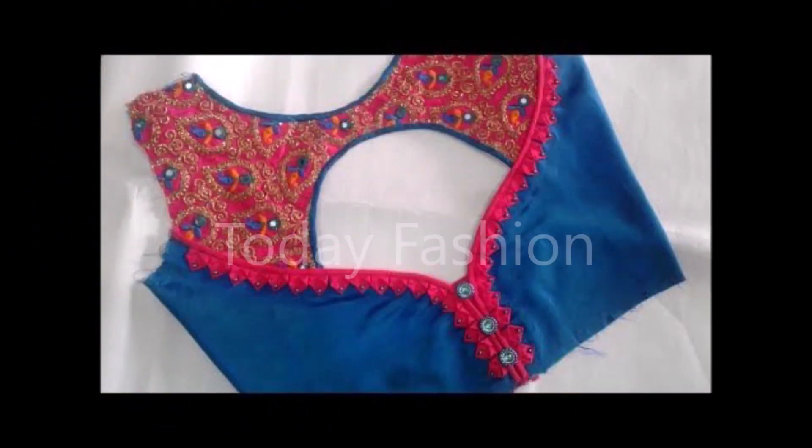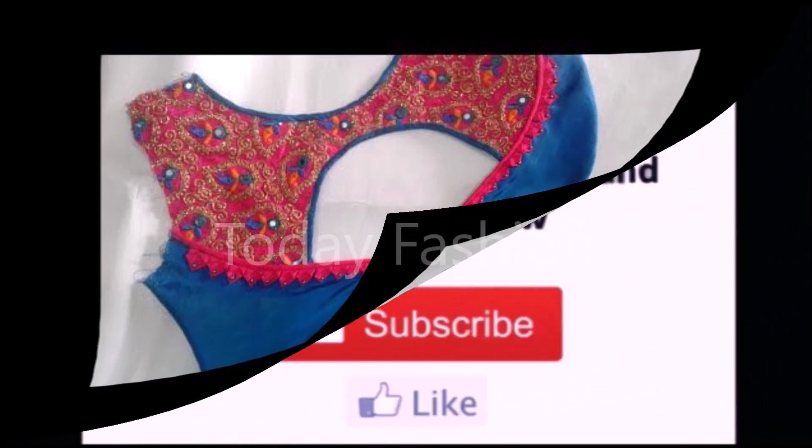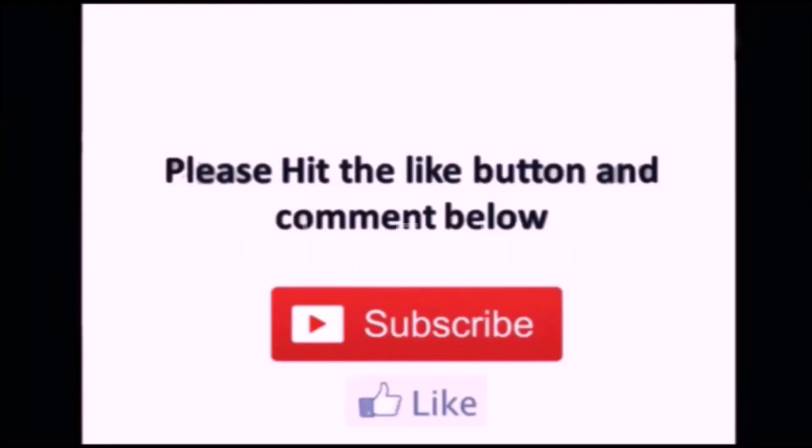By showing this video to them, they can get these beautiful designs. That's all for this video, friends. Hope you guys enjoyed all the beautiful designs. If you like them, please like, share, and subscribe. Thanks for watching. We'll meet you in the next video with the latest updates. Thank you so much, guys!